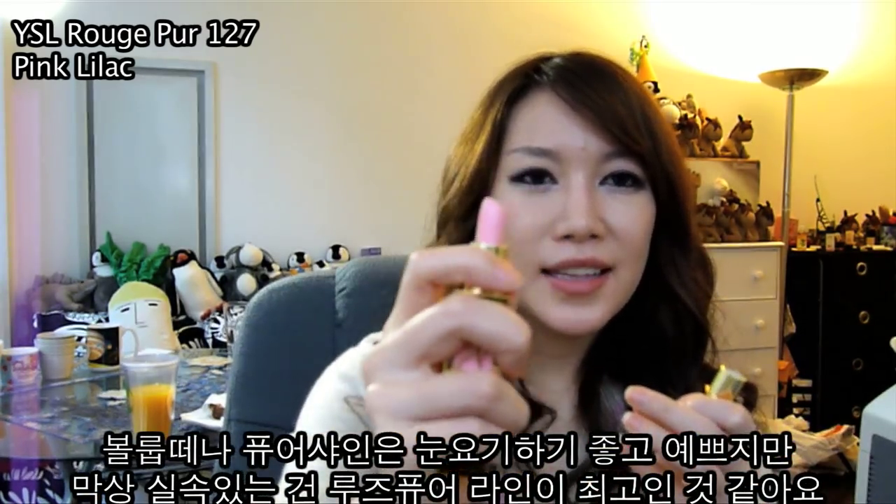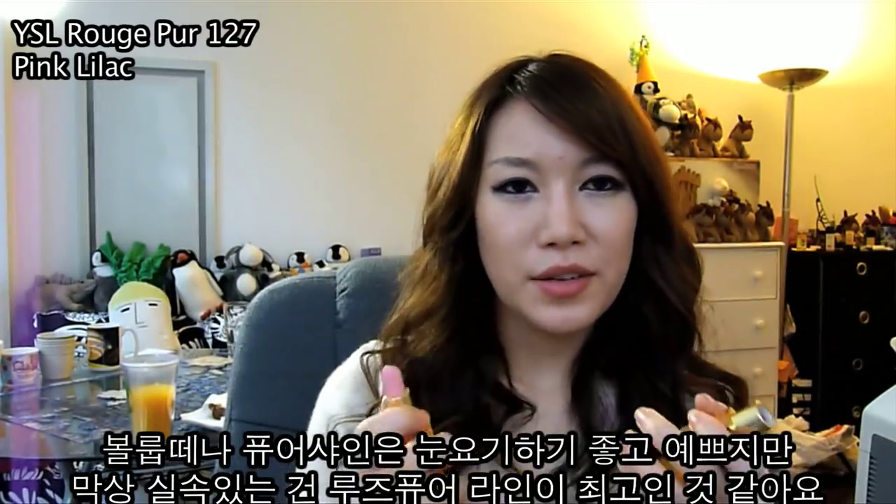The Volutes or Purr Shines are pretty. They're like eye candy lipsticks, but they're not really practical to wear every day.